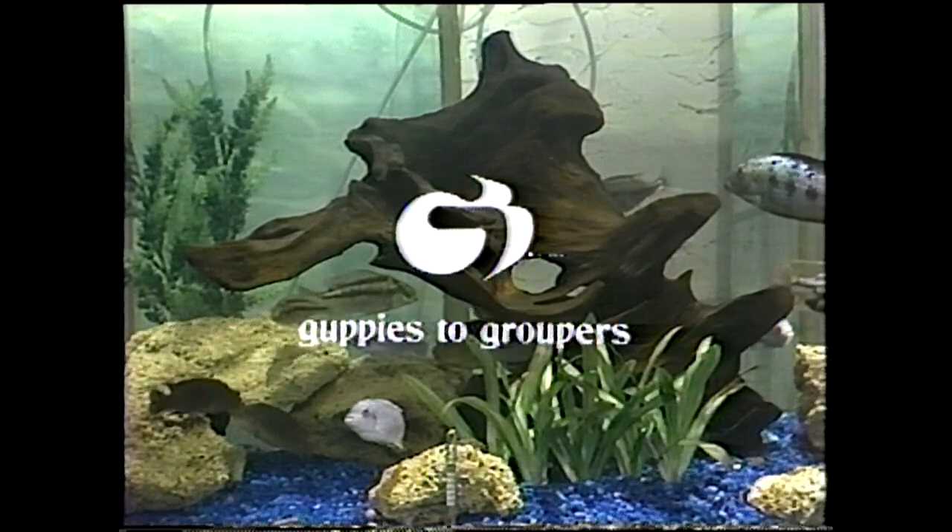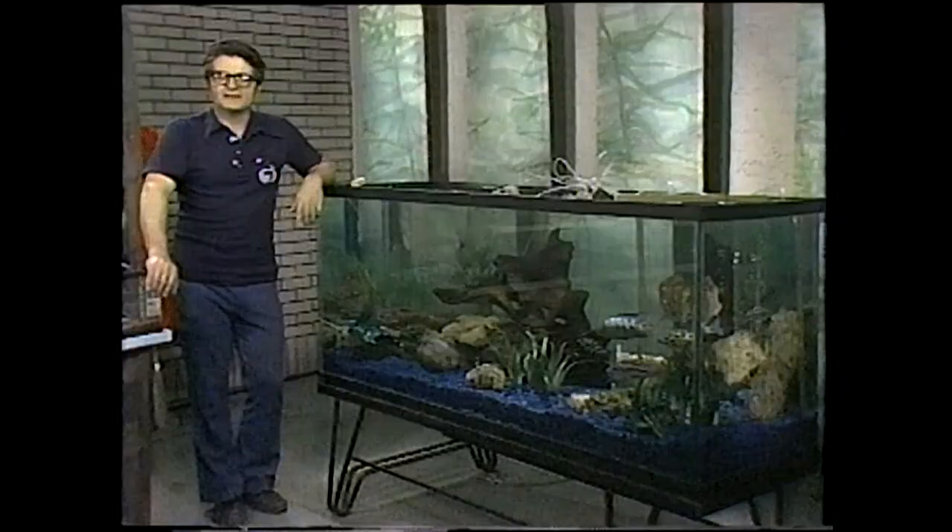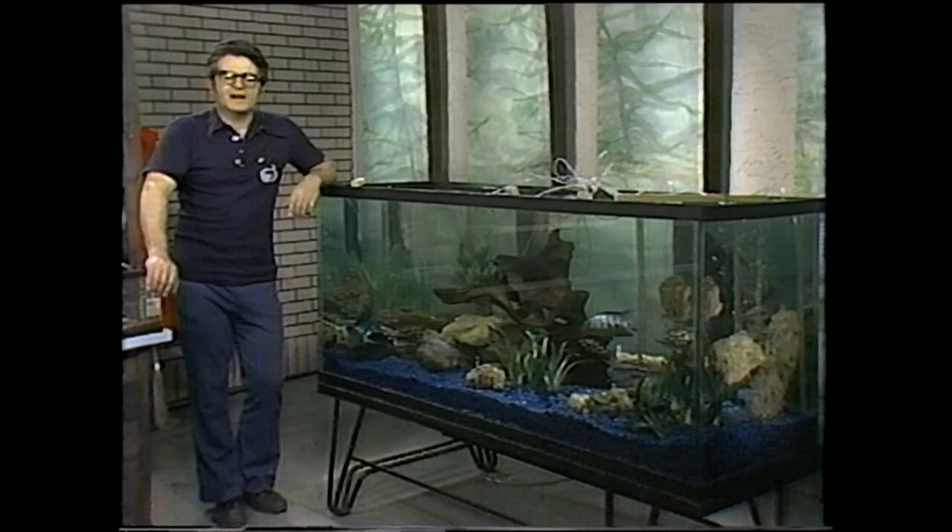Guppies to groupers. Tropical and marine fish in the Holm Aquarium. Your host, Paul Spees.